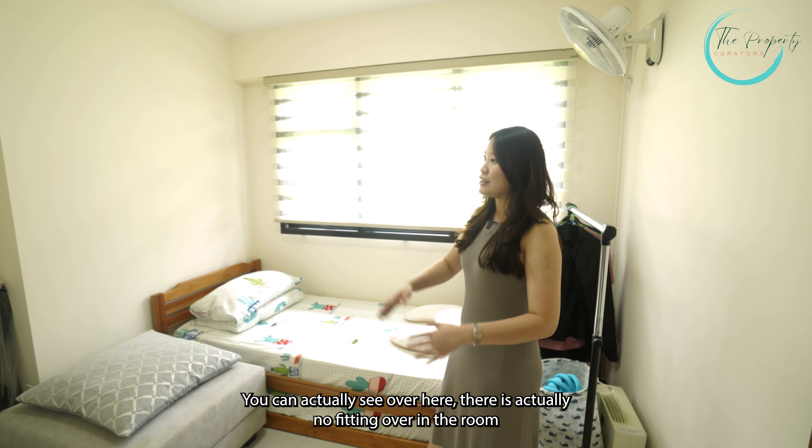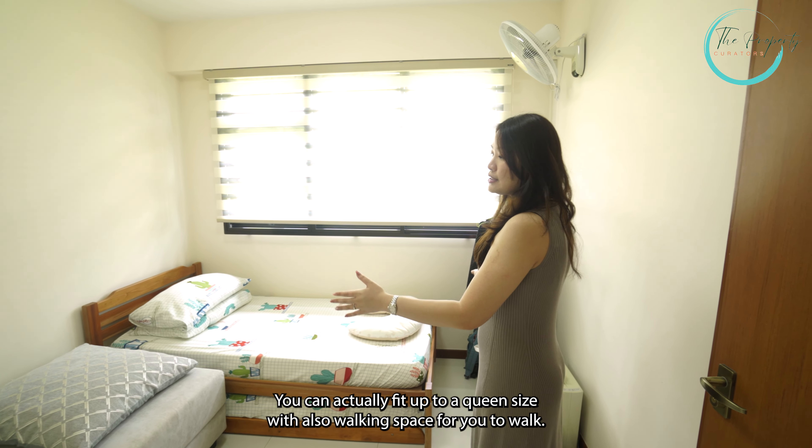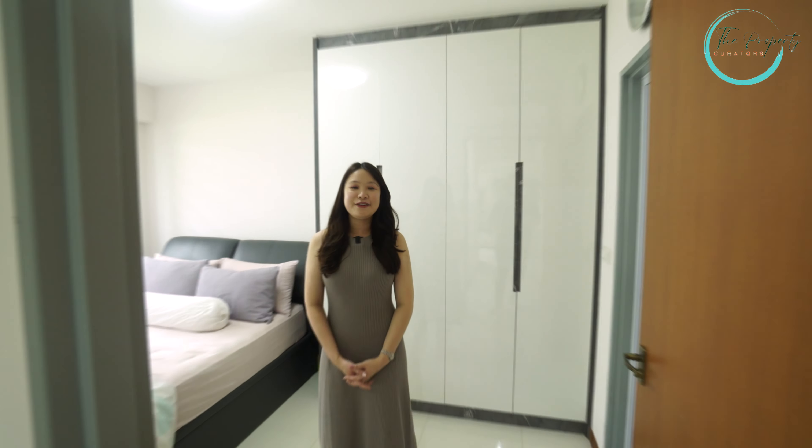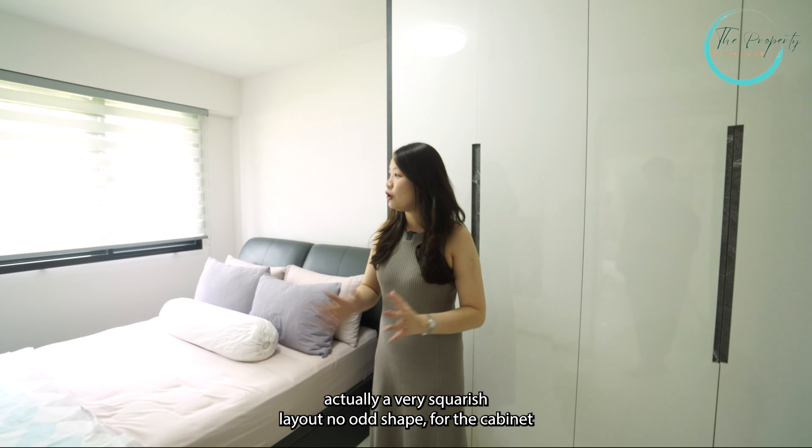Welcome to the common bedroom. You can see over here there is actually no fitting in the room, so you can fit your own cabinets or arrange the spacing according to what you want. You can actually fit up to a queen size bed with walking space as well.